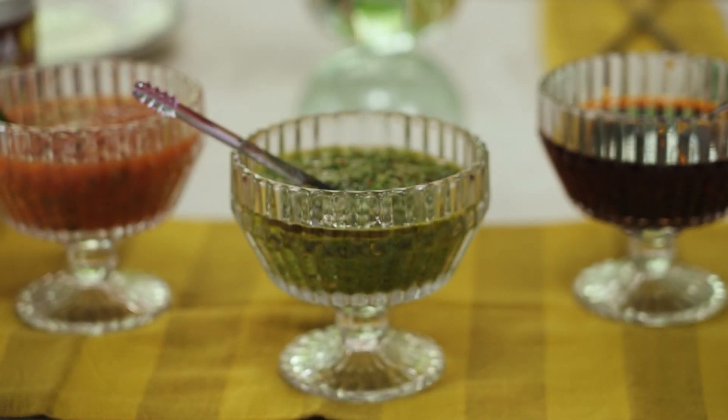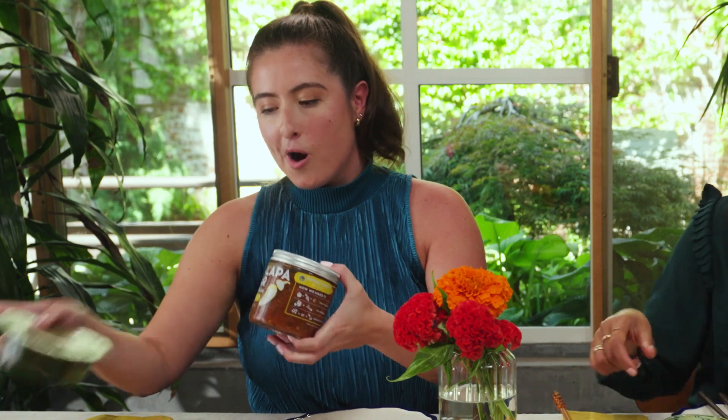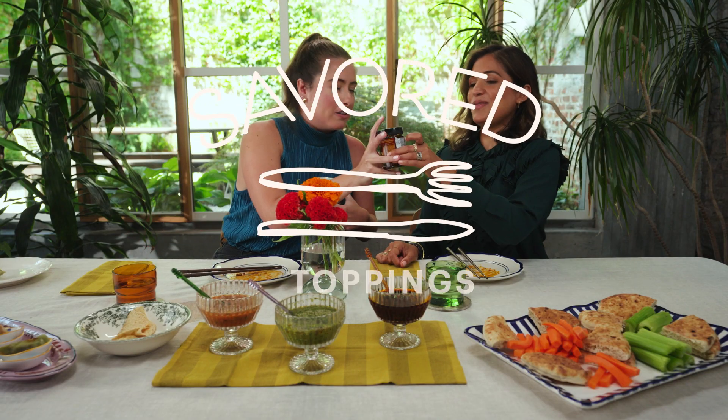Which one was your favorite? I am Latina and I do love a good chimichurri sauce and anything related to it, so I might have to go with the first one. Whichever you choose, make sure to take it one dip at a time. Hungry for more? Check out our editor picks at theskim.com slash savored. These are definitely coming home with me. Just don't tell anybody.